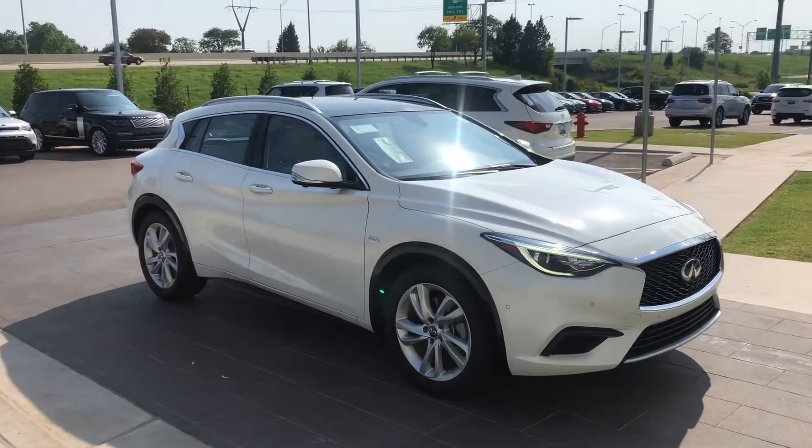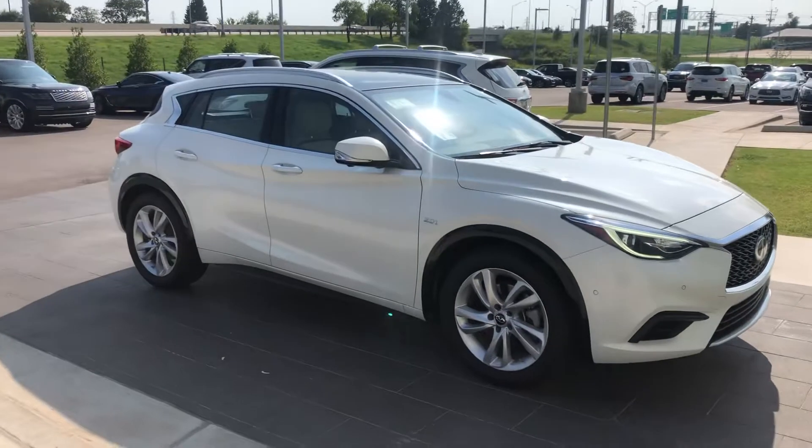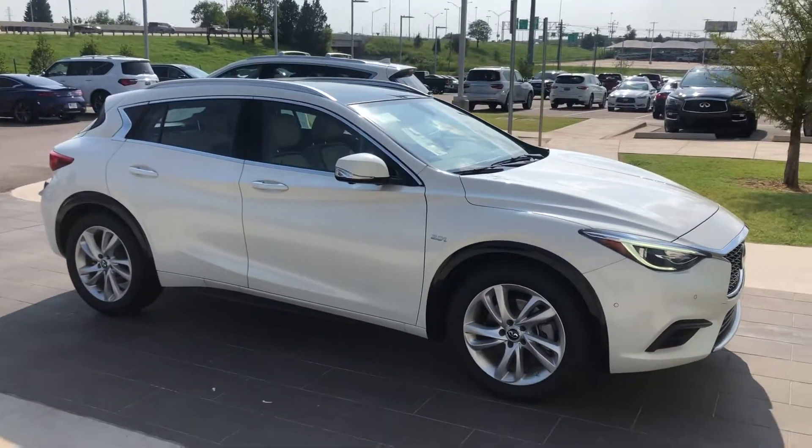Hey Preston, it's Blaine over here at Bob Moore and Kennedy. I just got off the phone with our online team. They let me know that you're interested in a 2019 QX30.